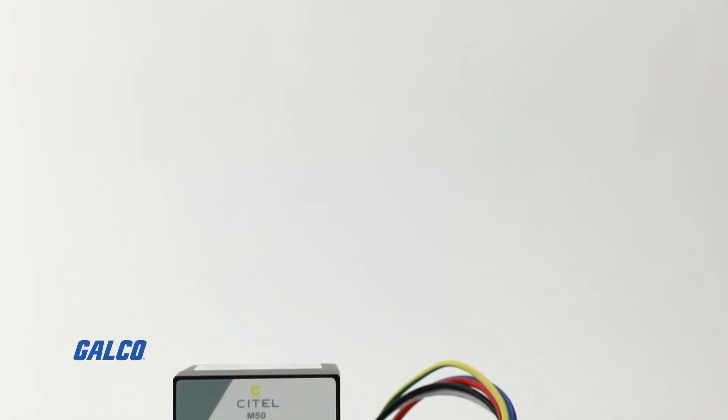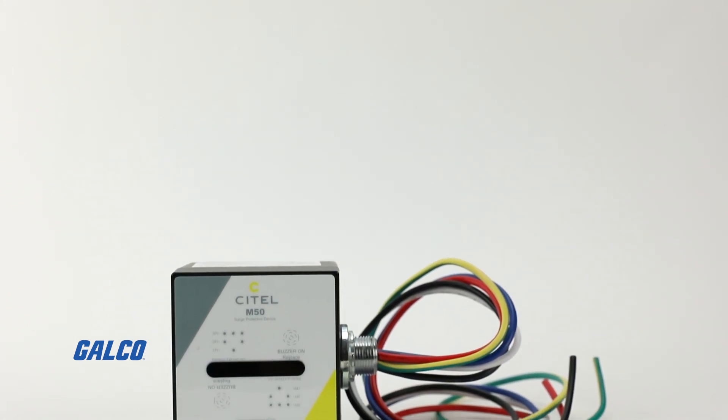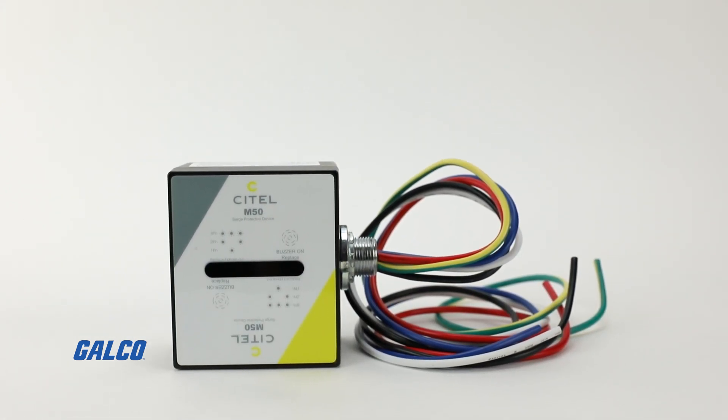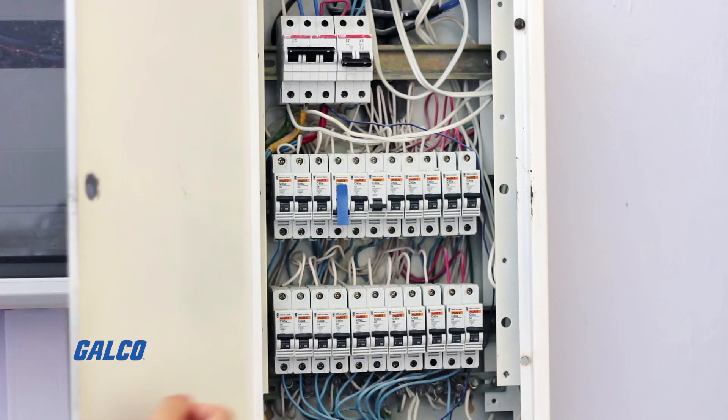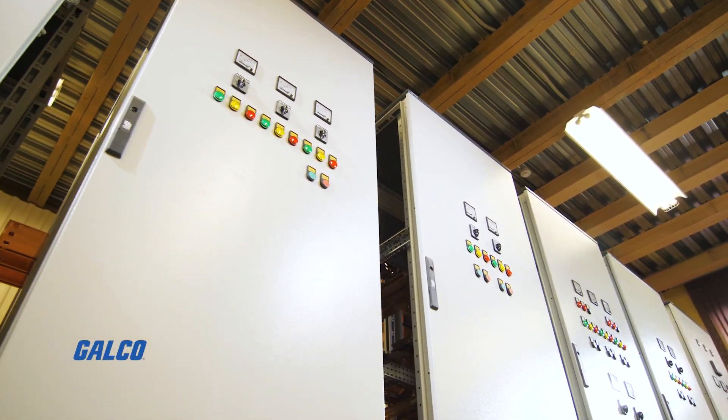The M50A series of surge protection devices from Citel are panel mounted surge protectors intended to be installed at service entrance, branch, or local distribution panels.